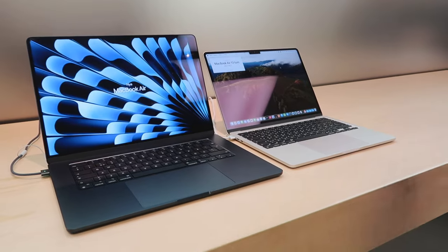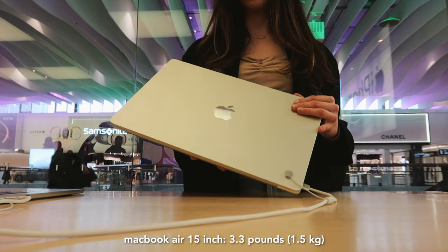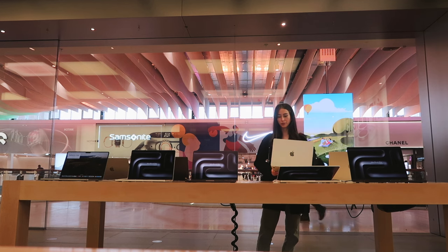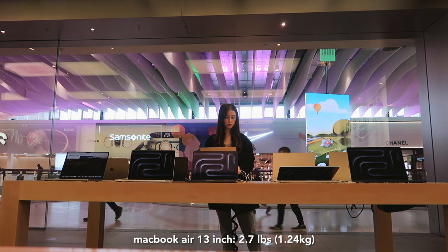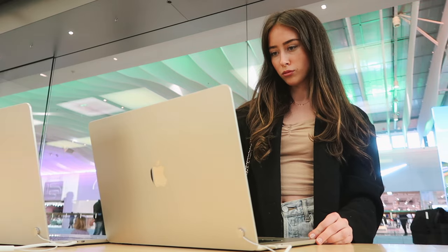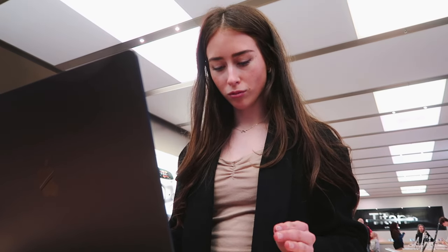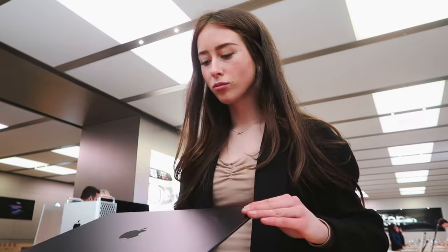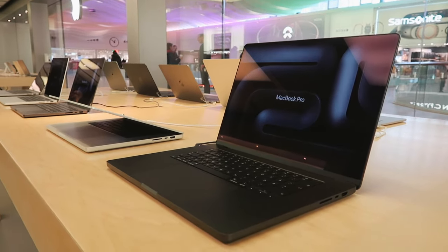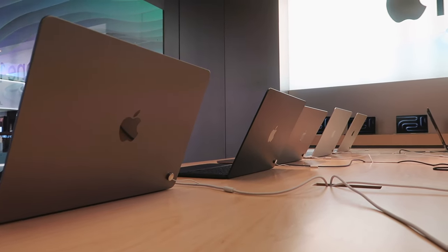The difference in weight between the 13 and 15 inch MacBook Air is noticeable. The 15 inch is 3.3 pounds (1.51 kg) and the 13 inch is 2.7 pounds (1.24 kg) — not a huge difference, but you'll definitely feel it carrying it in a backpack or shoulder bag every day. If you can work with a smaller screen, the 13 inch is definitely the most convenient. I'd say the MacBook Pro is more for home use and the MacBook Air is for being on the go.